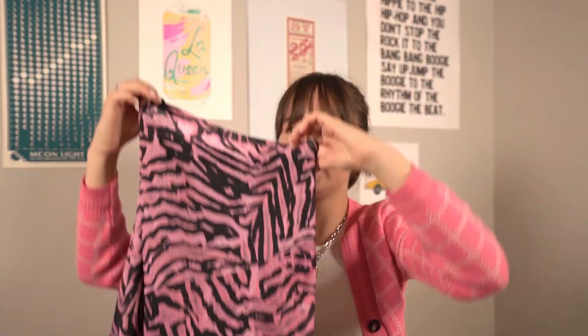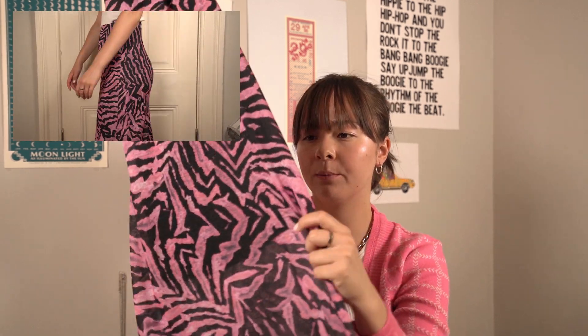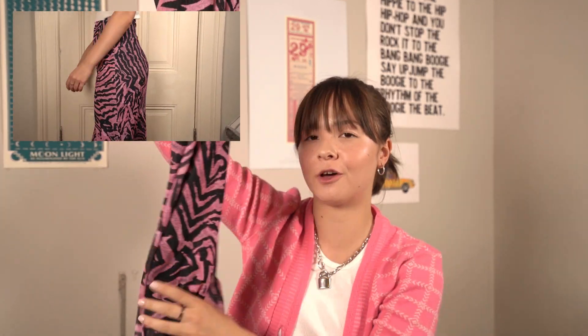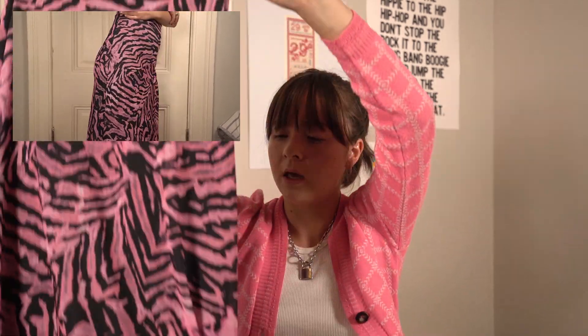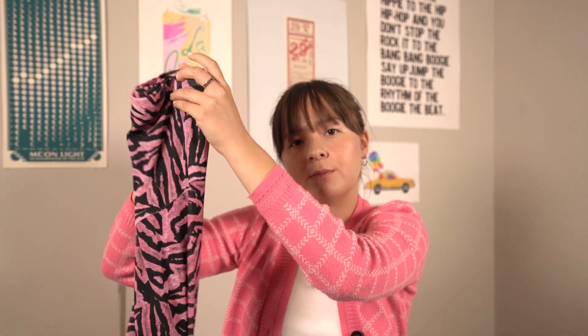The next thing that I got is this skirt from Topshop. I got it in a size 2. It's this super long and flowy purple zebra print skirt, which I thought was really fun because I've been seeing a lot of zebra print patterns, but never in this color. It does have a lining inside, so it's not see-through, which is a plus because I find that a lot of skirts are see-through. So this is going to be another statement piece that I'm happy to add to my wardrobe.